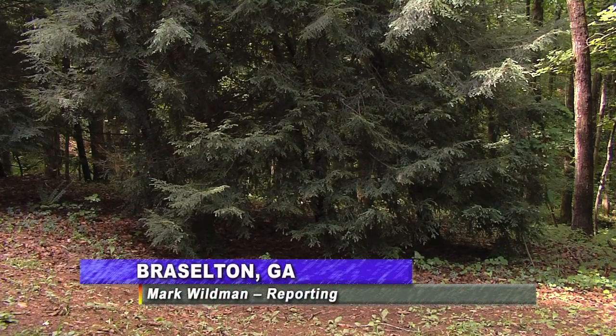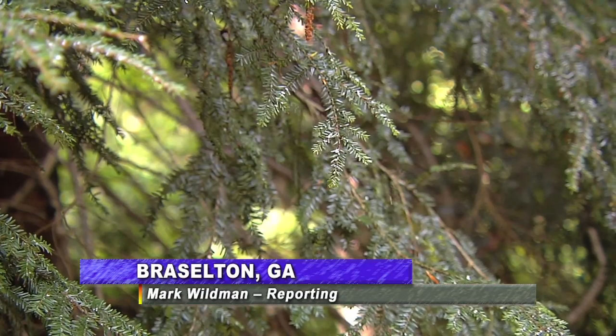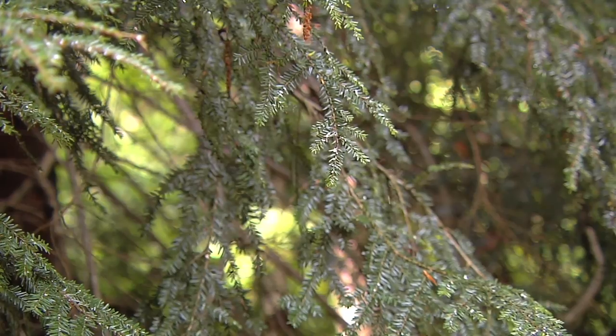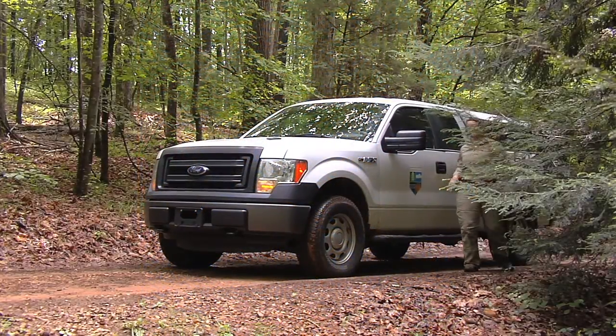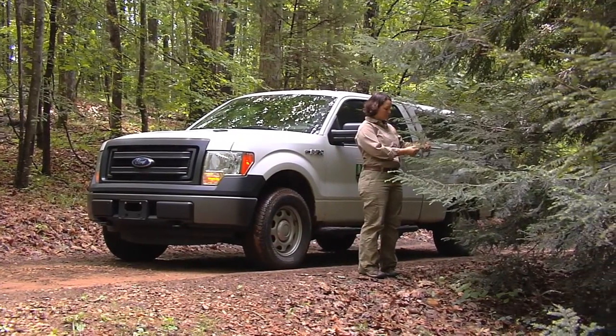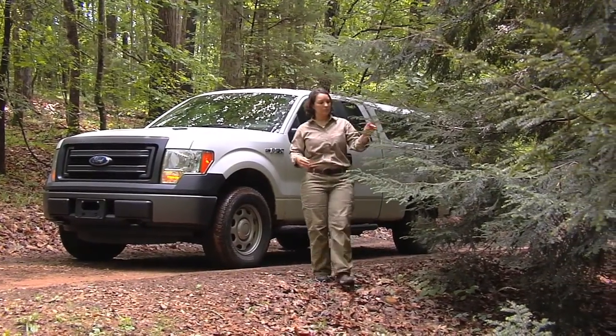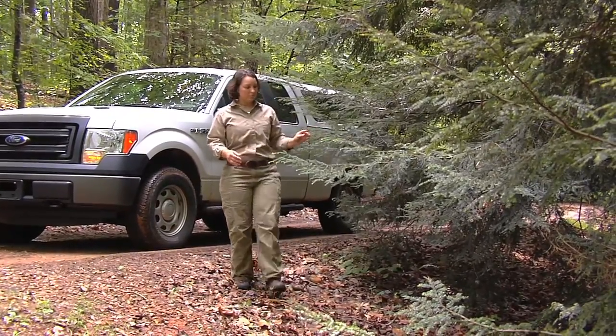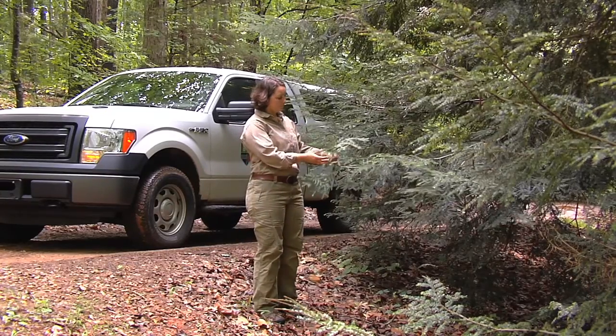If you live in North Georgia and have a hemlock tree on your land, your hope is it looks a lot like this. But if pests hit, it could end up looking like this. That is why Georgia Forestry Commission Forest Health Specialist Lynn Womack is busy traveling through areas where hemlock trees grow to inspect trees for a specific pest that can wipe out all of Georgia's hemlock trees if left untreated.